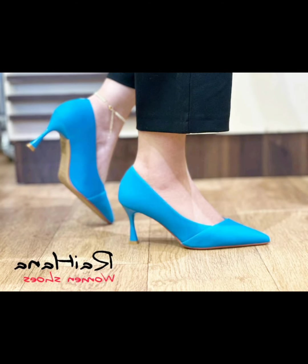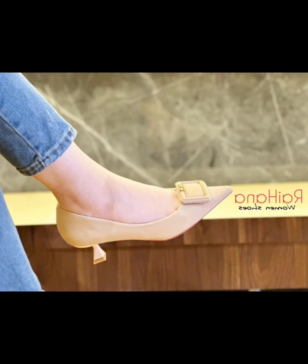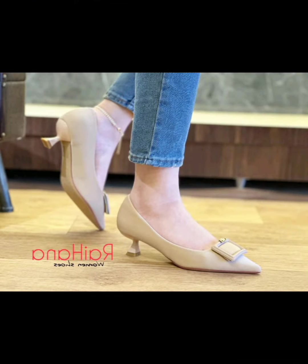And the feet are also looking very beautiful in this video, as you can see. By the way, I choose the best pictures for you.